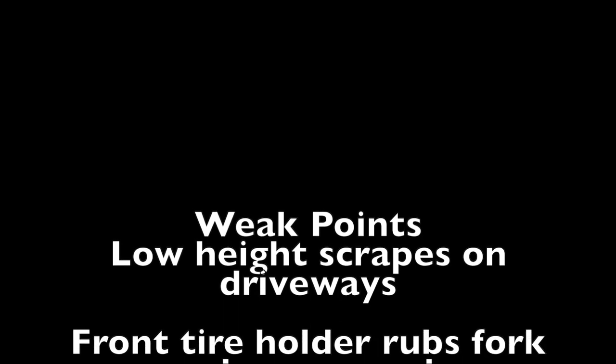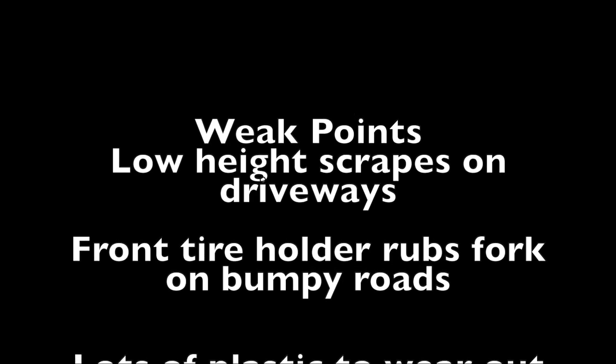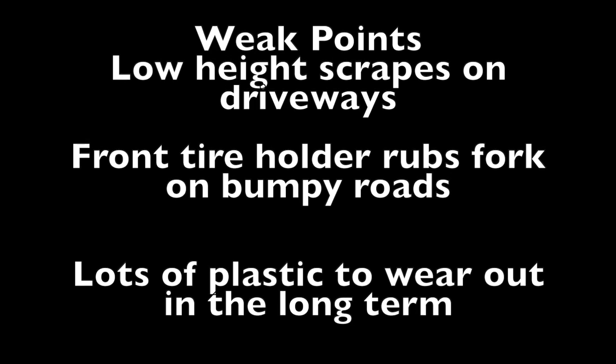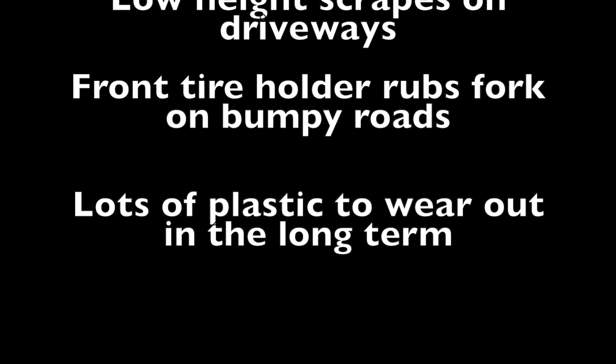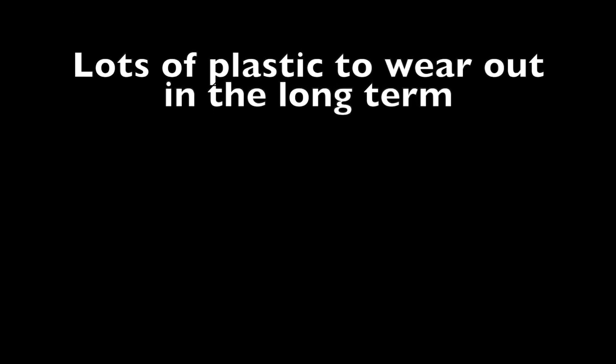The second drawback is the arm that holds the front tire — it chews up the fork pretty good, rubbing the graphics off. There's also a lot of plastic on this rack, so it might not last 10 years. The One-Up rack is all aluminum, so that one's definitely going to last longer than these plastic pieces on the Thule.